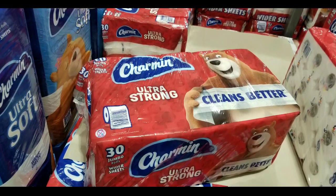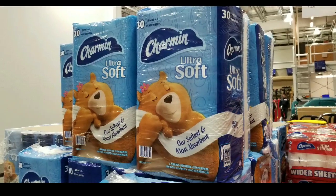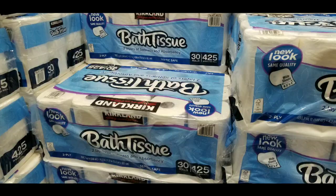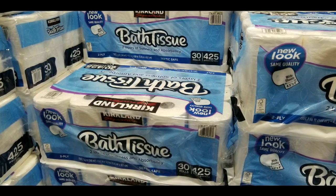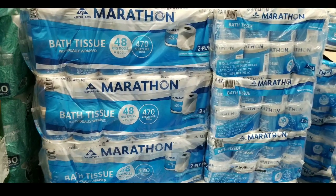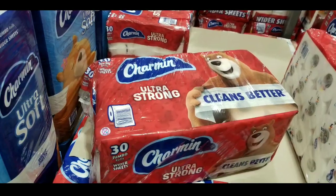Hey guys, I was at Costco today shopping for toilet paper and I'm going to do a quick review on the different brands they carry and which one I actually picked at the end. I also want to know which one you bought at Costco. Of course there's the Charmins, they also have their own Kirkland brand, as well as the Marathon individually wrapped ones, which are more for commercial use or hotels.